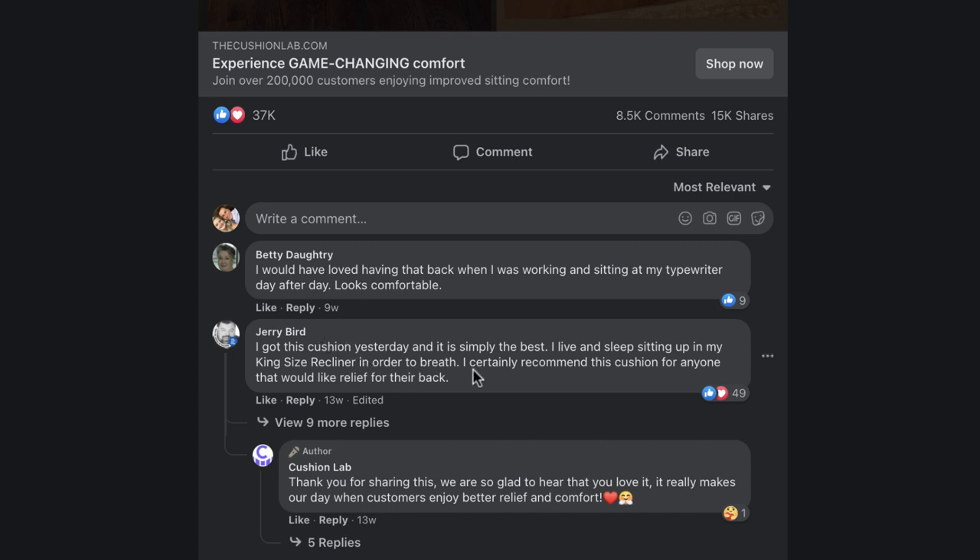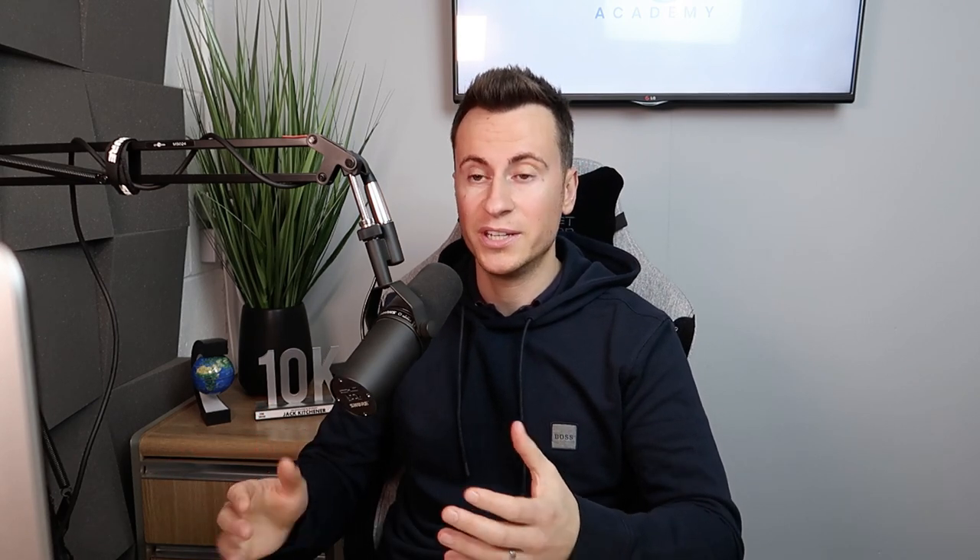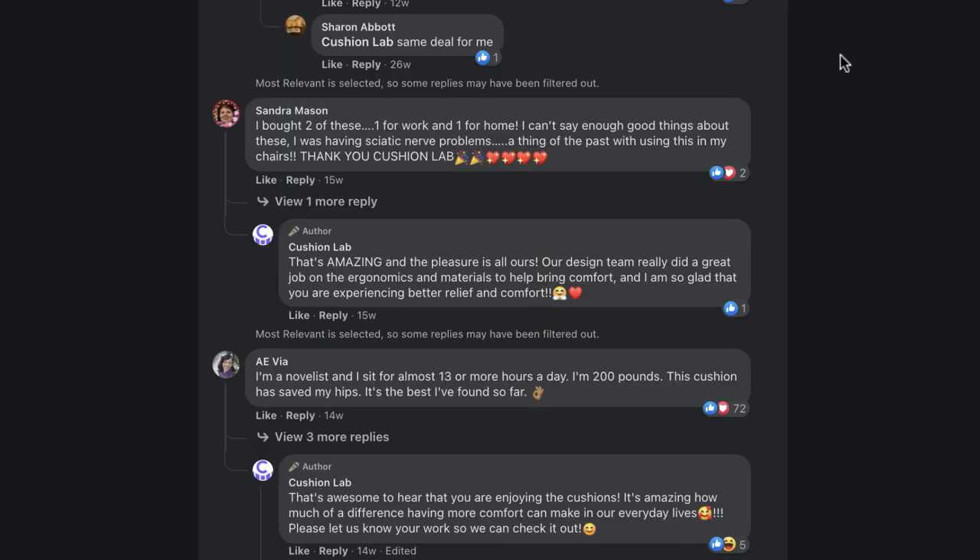The comments are super positive and it's hard evidence that people want to buy products like this. Jerry says: 'I got this cushion yesterday and it's simply the best.' Linda says she purchased it after trying a blanket and a pillow for dialysis and loves it. Susan's husband loves his, and it helped her recover from a hip replacement. Sandra bought two — one for work and one for home. People are absolutely loving this product.